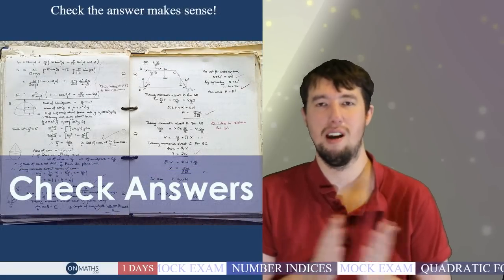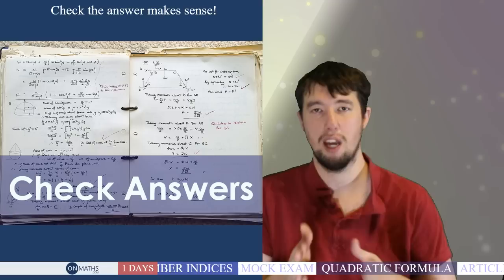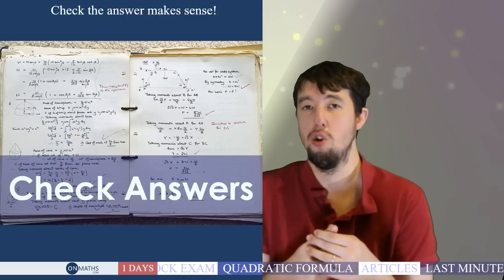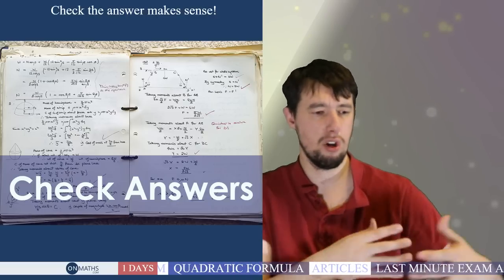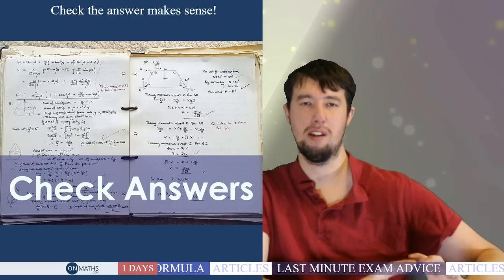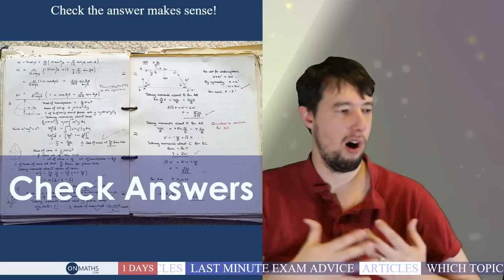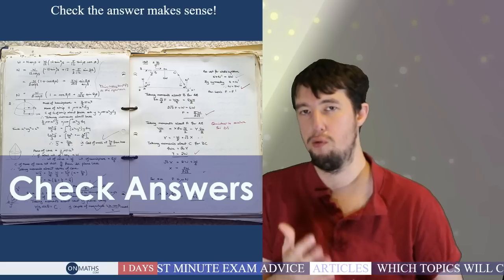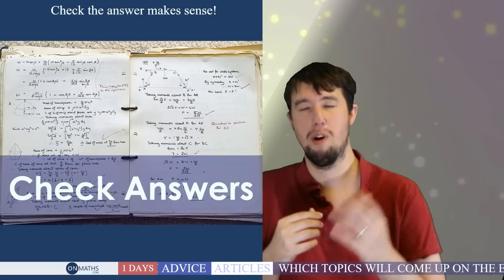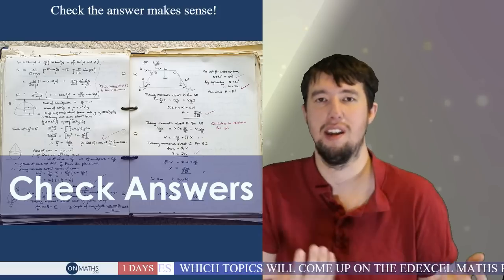The next tip: check your answers. If you have time at the end of the exam — which you should — go back and check everything. There are two ways: first, redo the question and see if you get the same answer, checking your calculations make sense. You should be writing down all your working, because you won't get top marks for just writing answers. Some questions give you the answer and ask how you got it — so you won't get the mark for the answer itself.